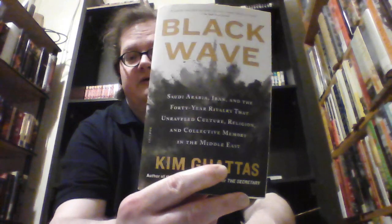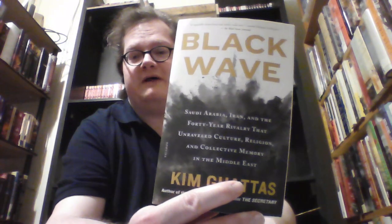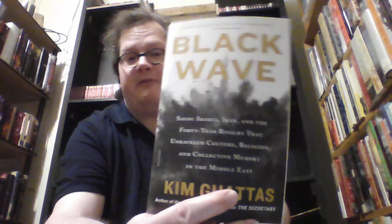This is the amazing Black Wave: Saudi Arabia, Iran, and the 40-Year Rivalry that Unraveled Culture, Religion, and Collective Memory in the Middle East by Kim Gaddis. This is a brilliant book — I loved it. I read it shortly after it came out from the library and made sure to pre-order it when I saw it coming out in paperback.